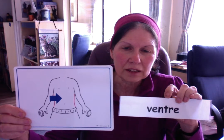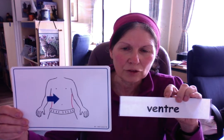Un ventre — another one that ends in E but is masculine. Alors, finished by E, and it's masculine. Le ventre.